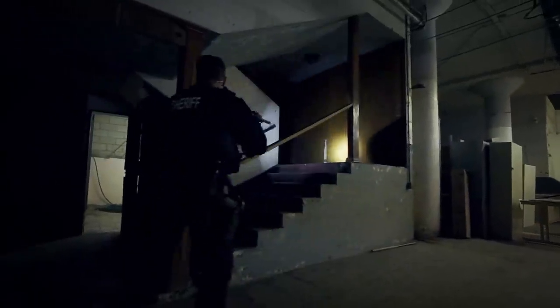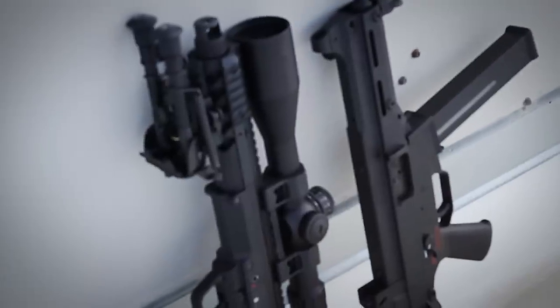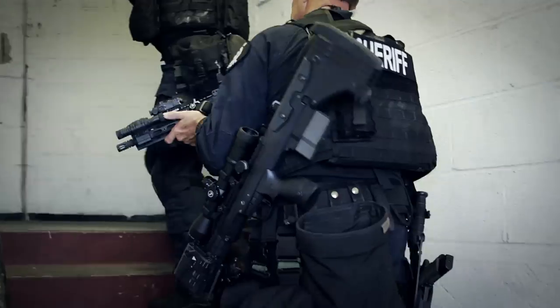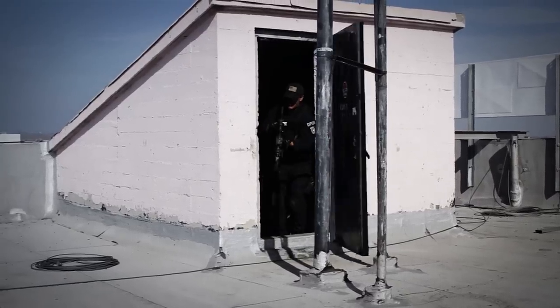At over a foot shorter than conventional sniper rifles, the Covert offers unheard-of accuracy in a package the size of a submachine gun. The Covert is the ideal sniper system for maneuvering inside vehicles, through stairwells, tight quarters, or wherever space is limited.